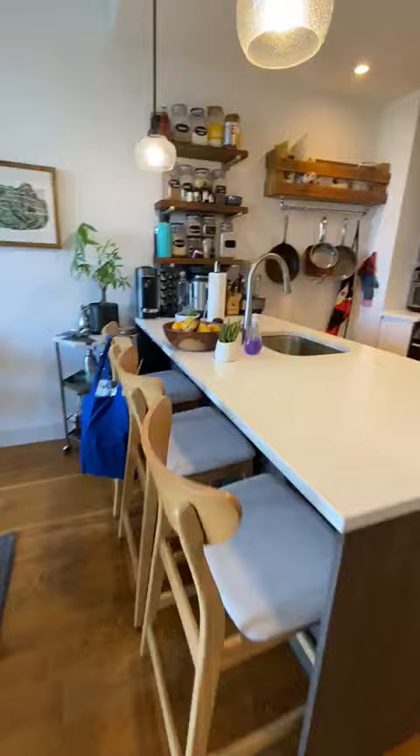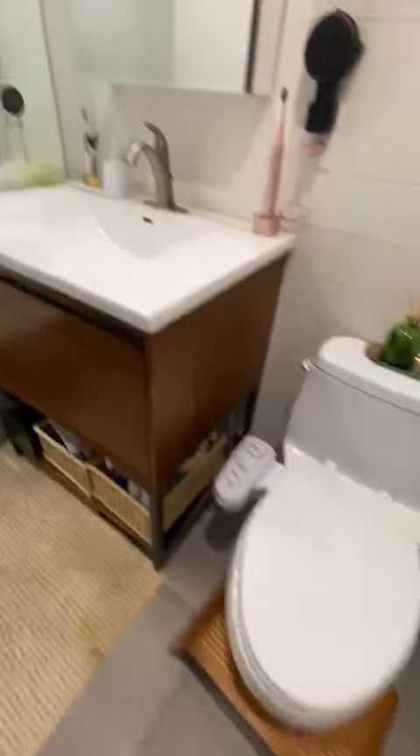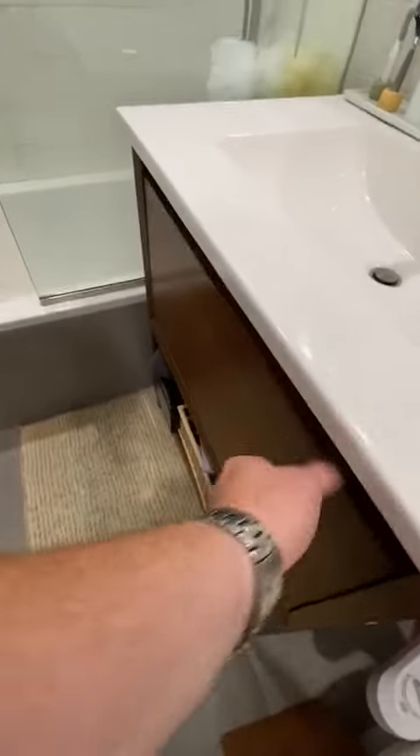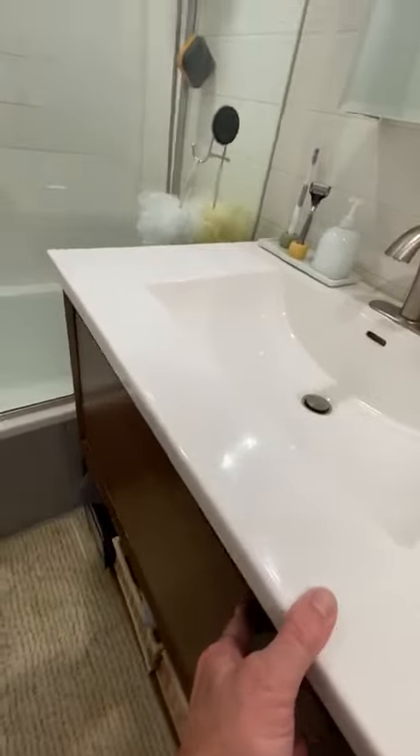Bar stools — you don't even need a kitchen table. Large bathroom with a bidet, medicine cabinet, full size, large vanity, and a functioning drawer. You have a lot of storage.